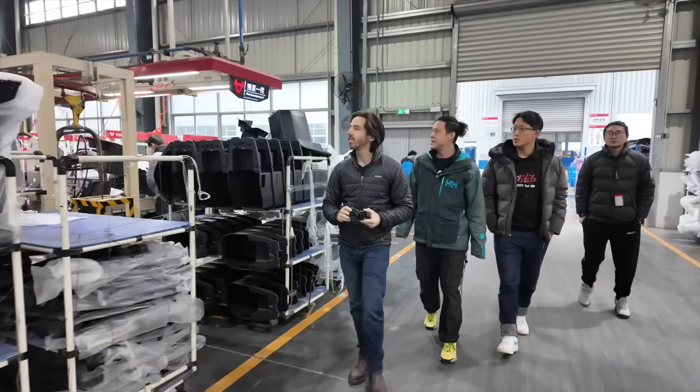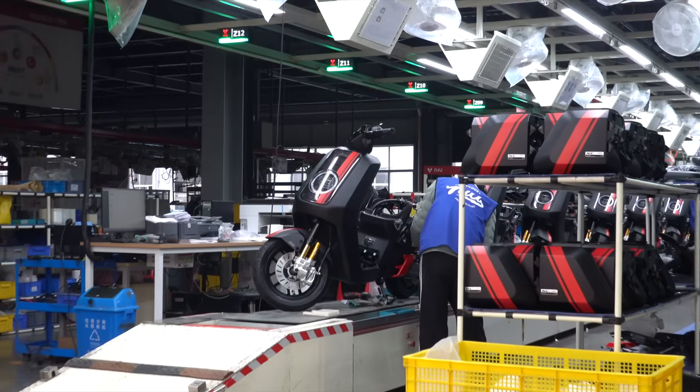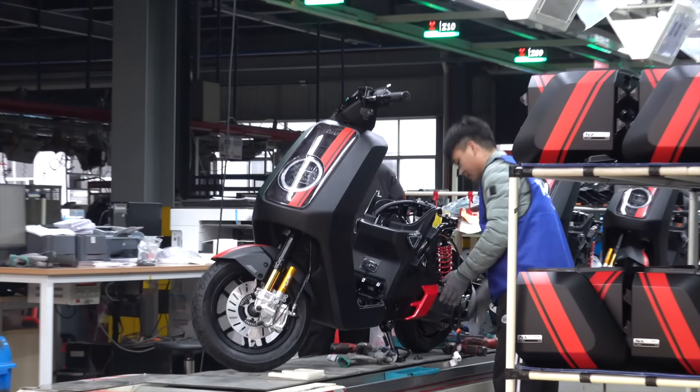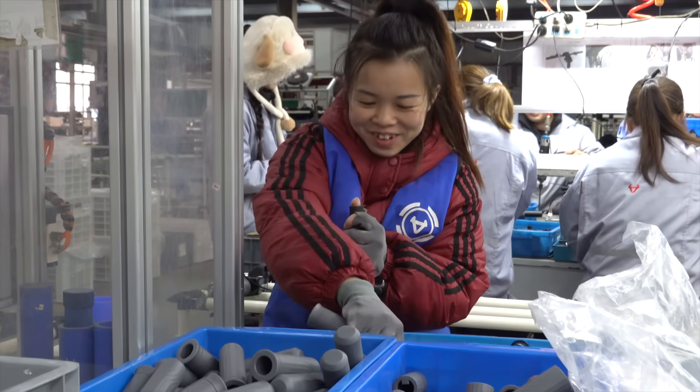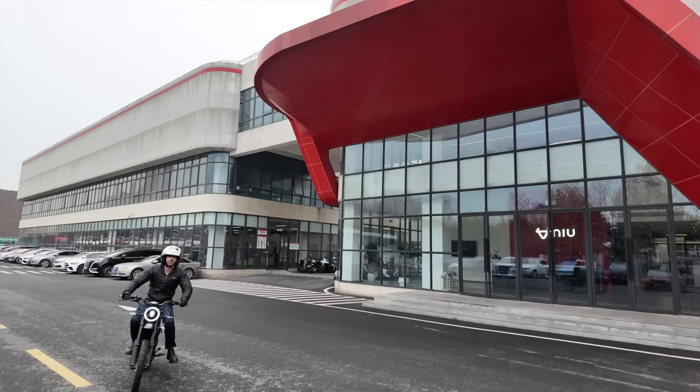I recently visited China where I was invited by Niu to tour their factory and R&D center where their electric two-wheelers are designed and produced. If you thought you knew what went on behind the curtain, you're likely in for a few surprises like I was.